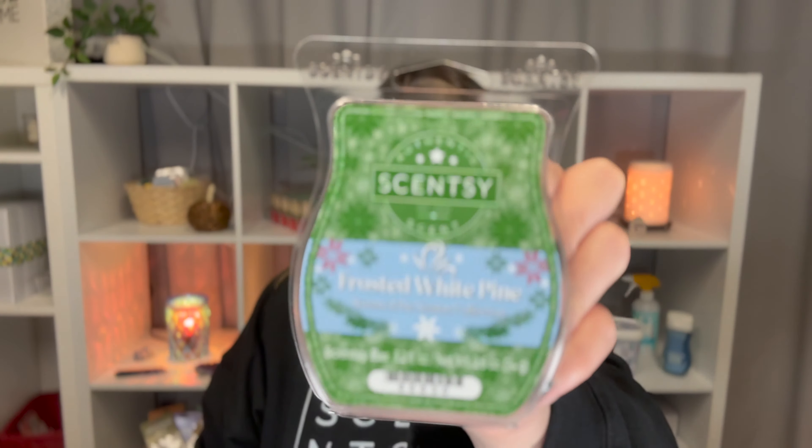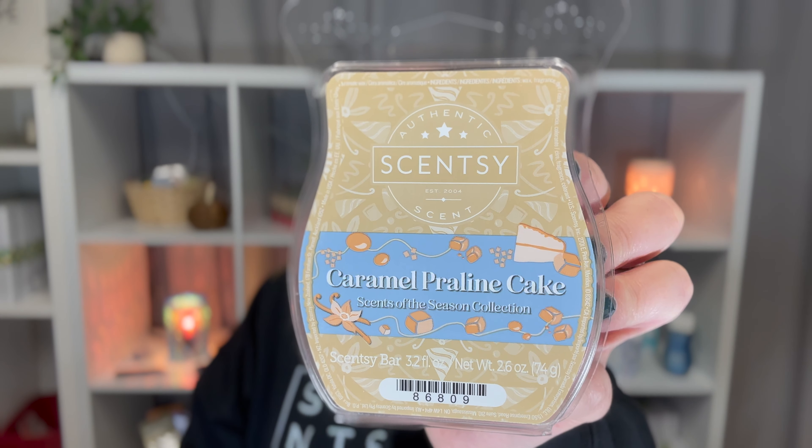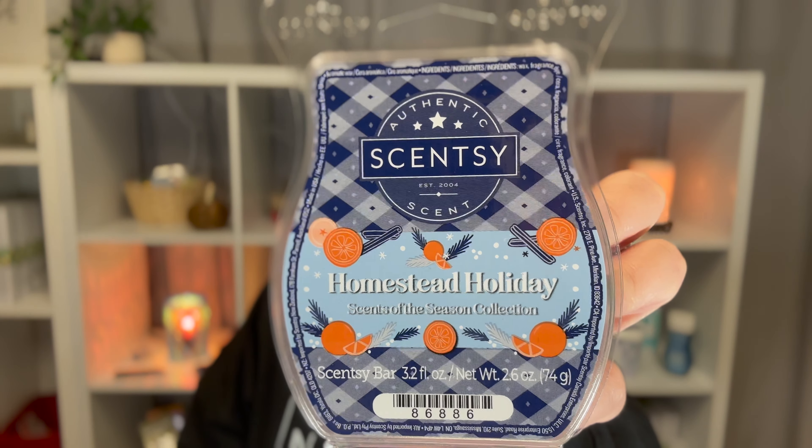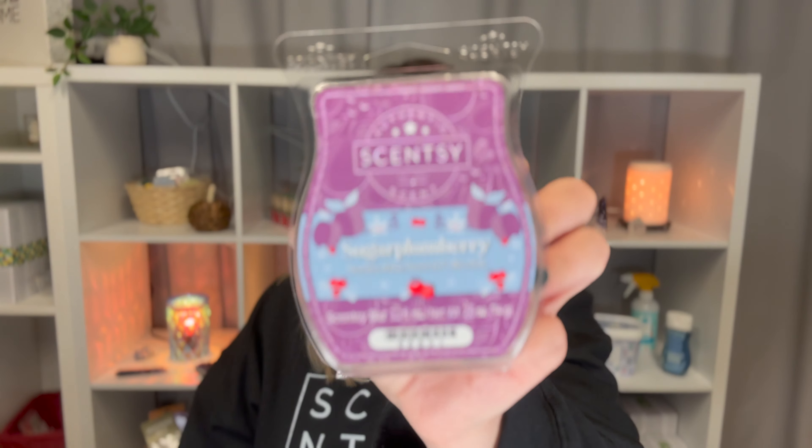There's Frosted White Pine, Caramel Praline Cake — do you say praline or praline? I say praline — Homestead Holiday, which I think is a returning scent, Peppermint Rush which I know is a returning scent, and Sugar Plum Berry. So those are the Scents of the Season.